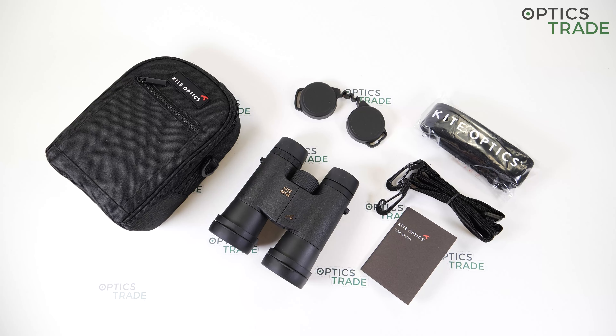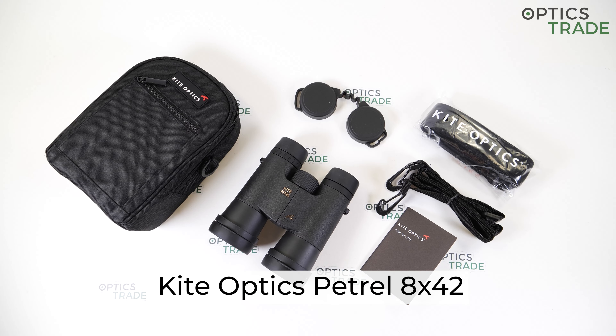Hi guys and welcome to our Optics Trade YouTube channel. Today I will talk about the Kite Optics Patrell 8x42 binoculars.